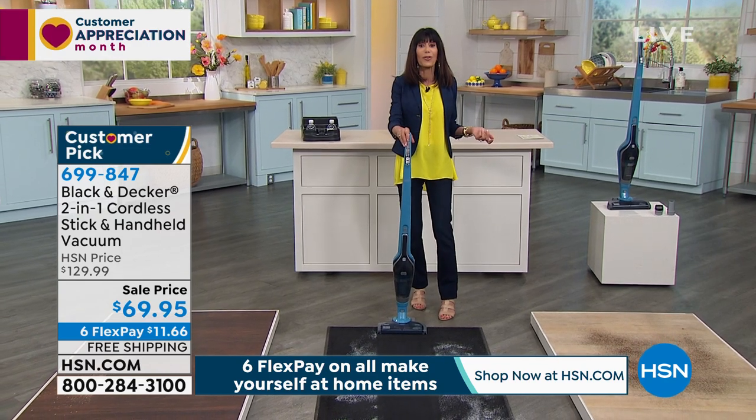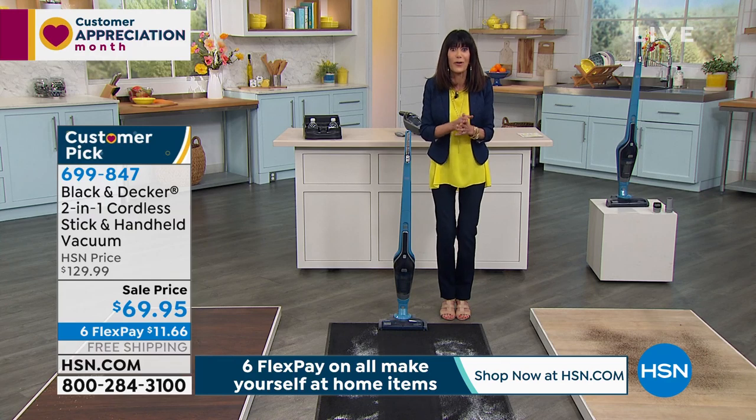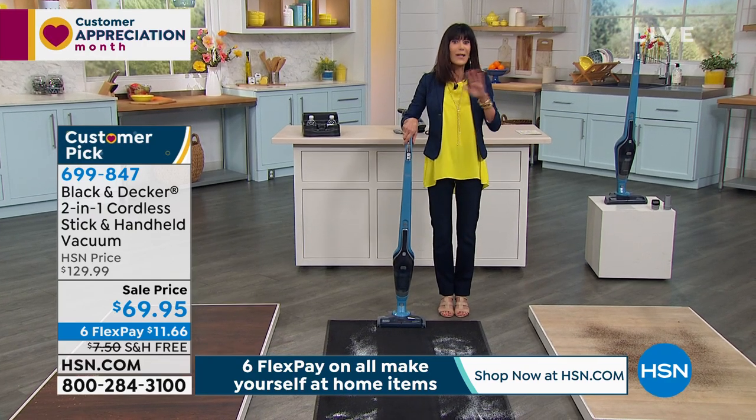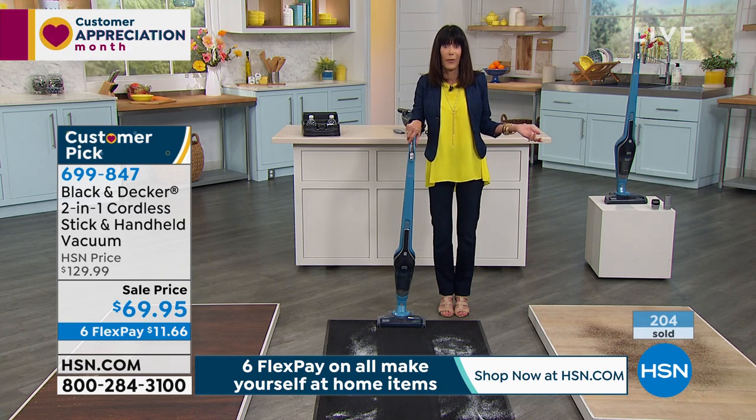We talked about this earlier, Carrie: we're all in a cleaning mode now. We're home, and all the things we used to push aside — that's gone. So we're in a cleaning mode. You want to do the job, but you want to do it better and quicker. Black & Decker's been doing it since 1910 — I think they've got it going on.